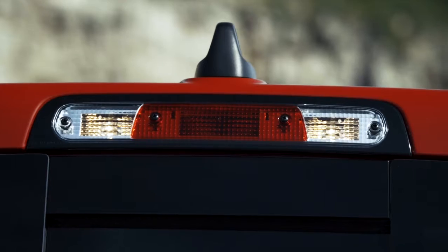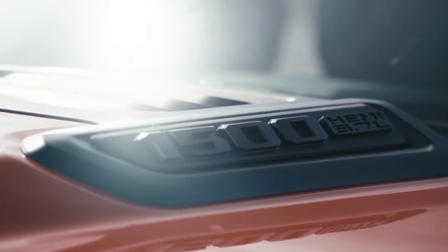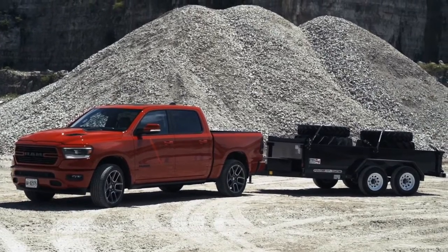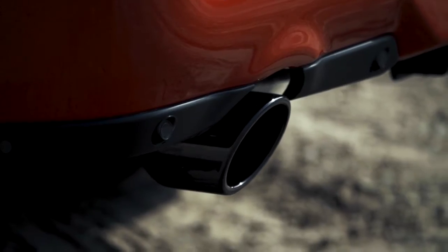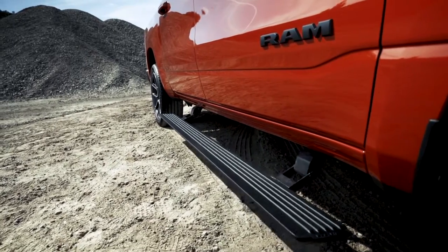The all-new Ram 1500 simply has no competition — loaded full of best-in-class stats and available class-exclusive features, it's easy to see why the Ram 1500 is the best. Think heritage Ram brand style with all-new appeal.